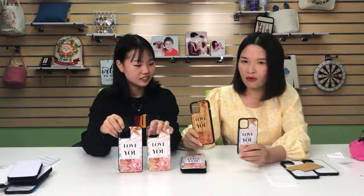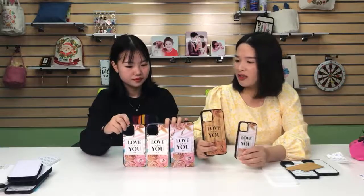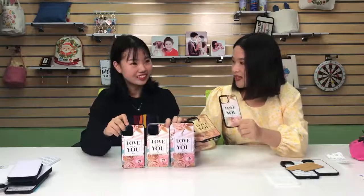The customized phone case is unique — it's not like the normal phone case on the market. You can customize any item, any photo, any logo on it, making it a unique gift for yourself, your family, or your friends. You can print some memorable pictures on the phone case — some customers print baby photos, family photos, scenery, or slogans.